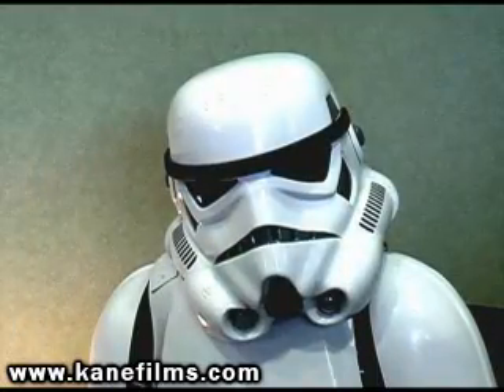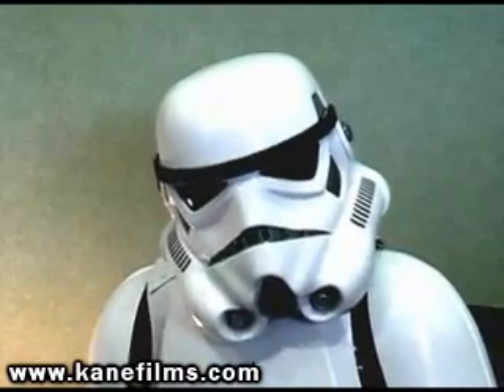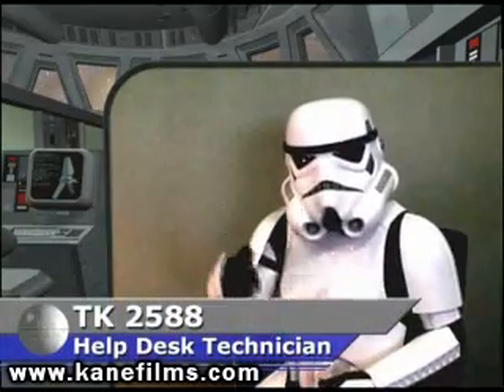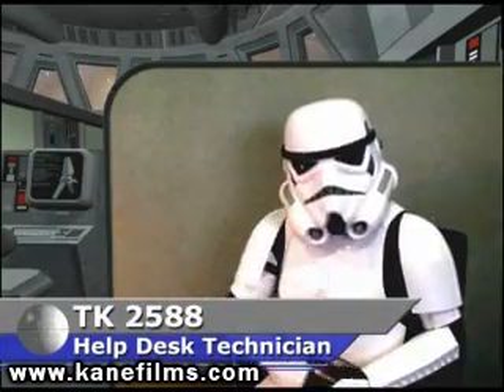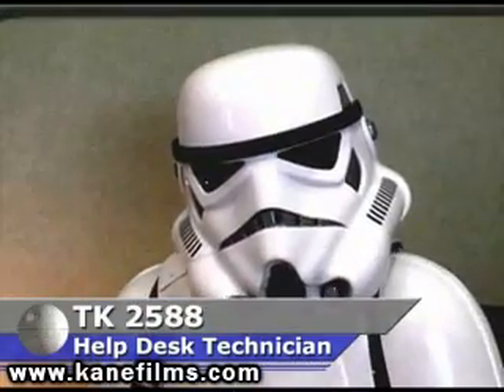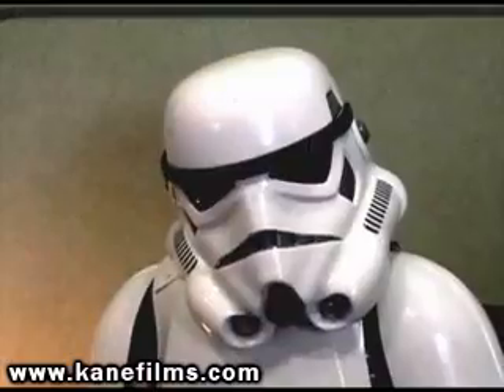So tell us, what is your position on the Death Star? My number is TK2588, and I am assigned to the Death Star Health Test. When I started, I thought this would be exciting — being a key part of the Empire's greatest weapon, keeping critical systems running. Well, let's just say the job isn't quite what I thought it would be.